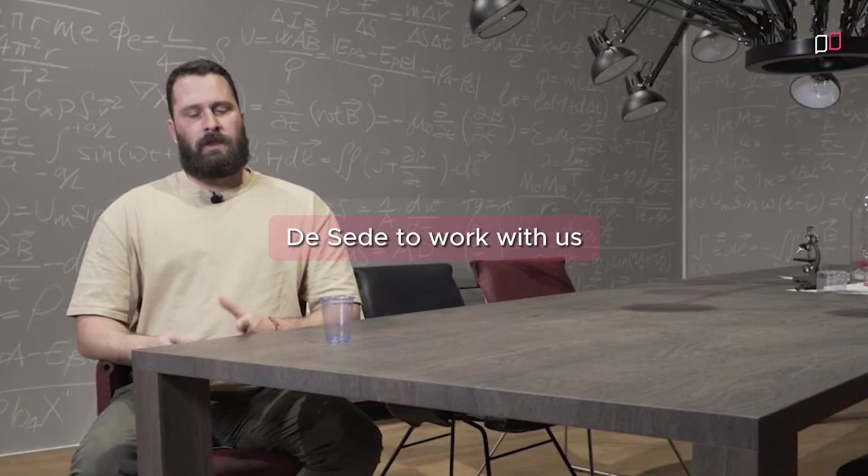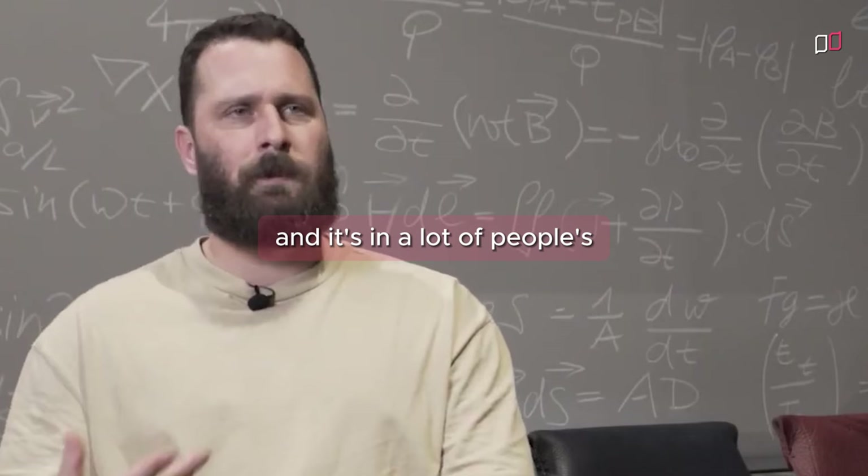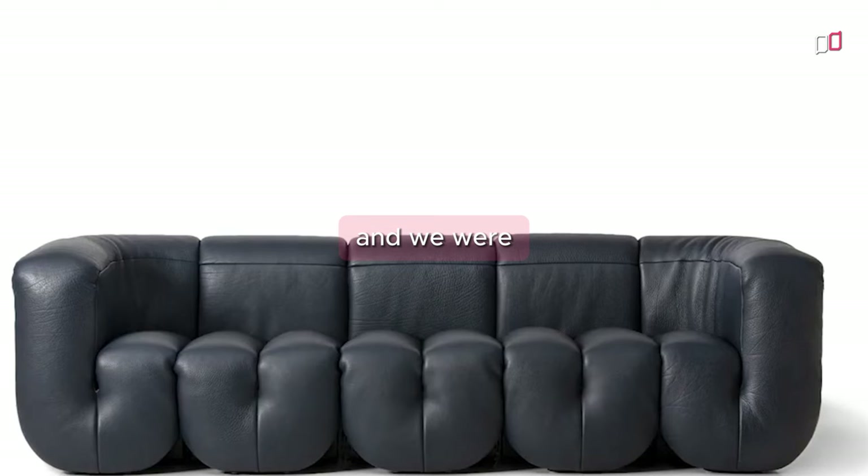It was interesting to get a call from Desaidae to work with us because I remember seeing a Desaidae sofa in a music video in the 90s when I was really young. It was the 600, and the 600 kind of stayed in our minds and it's in a lot of people's collective imagination. It seems to be something that talks to a lot of different people and we were inspired by it to create our own.